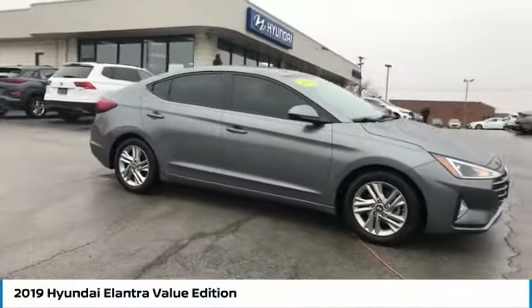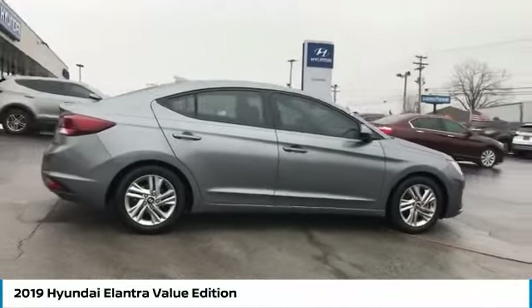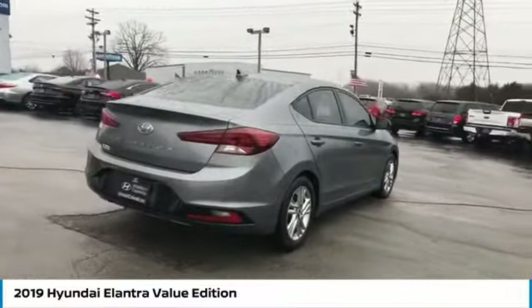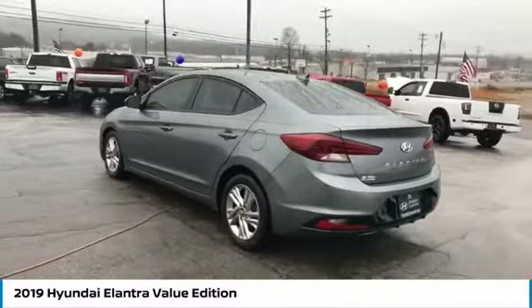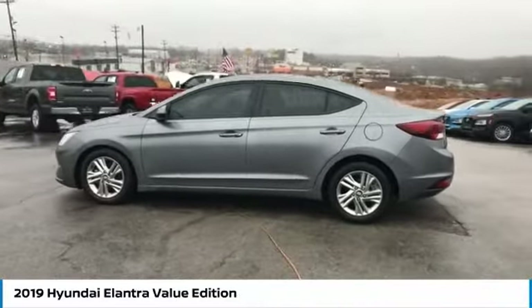Take a ride in the 2019 Elantra. The Elantra boasts the most interior room in its class and gets an exceptional 35 miles per gallon. With its luxurious standard features, the Elantra is an easy choice and is priced below $20,000. This vehicle has less than 20,000 miles.